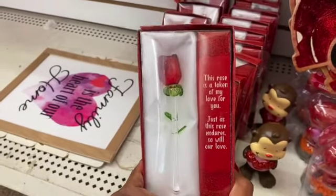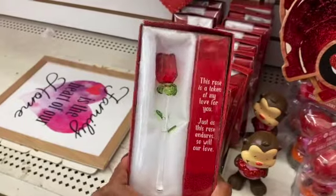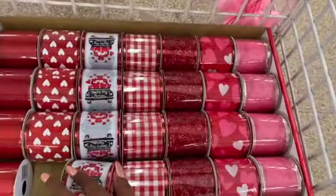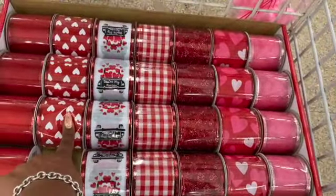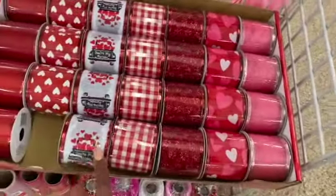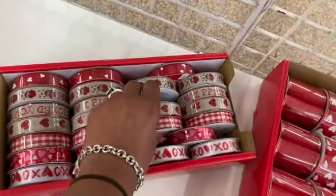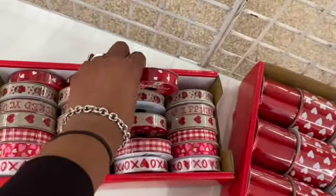They have glass roses that say 'This Rose Is a Token of My Love for You — Just as This Rose Endures, So Will Our Love.' A really cute Valentine's Day gift. The heart picks are also out — ribbon that says 'You Are My Person,' glittered red hearts, traditional red hearts, 'I Picked You,' red check, and red and white hearts. So stinking cute!